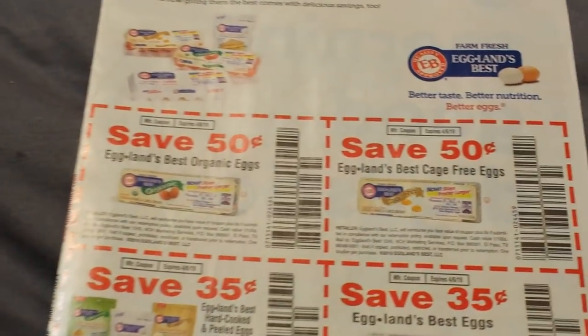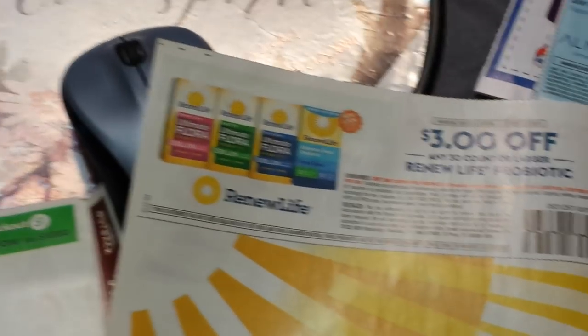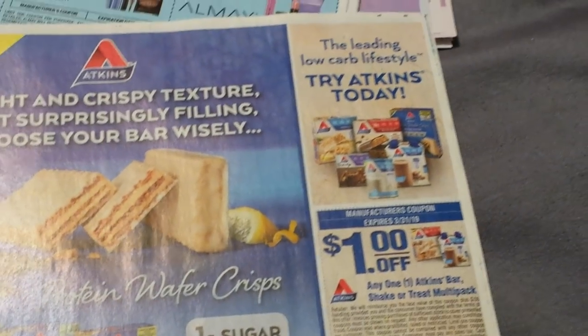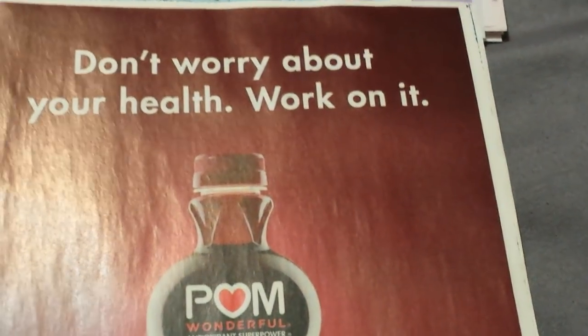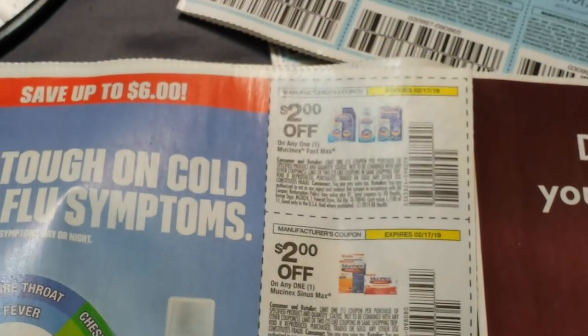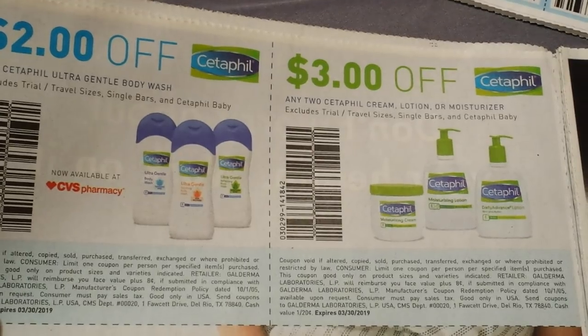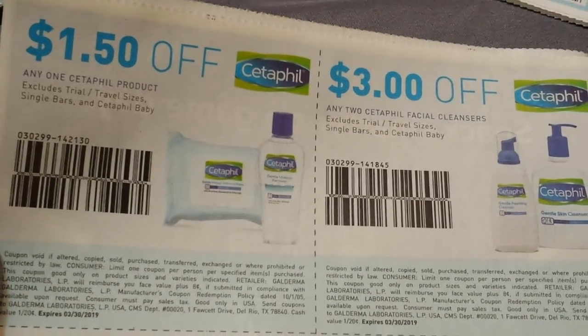Another SmartSource here. We have some Eggland's Best — a bunch of egg coupons. Sucrets, Ludens, Chloraseptic — we did have these for print. Renew Life Probiotic. $1 on an Atkins bar or shake, treat multi-pack. Some palm juice beverages. Some Dulsin coupons. Mucinex coupons. Wonderful Pistachios. We have Cetaphil here: $3 on 2, more Cetaphil, $1.50 on one Cetaphil, and $3 on two for the facial cleansers.